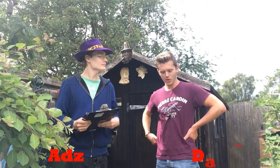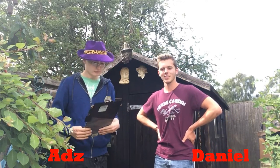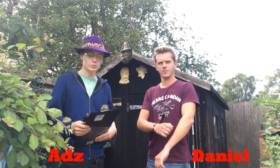Hi guys, it's Adam and today I have my special guest with me. Special guest, would you like to introduce yourself? Yeah, so I'm not your experienced eBay user — I am what Adam has referred to as a casual eBay buyer, and that's why I'm here to do some questions and answers.